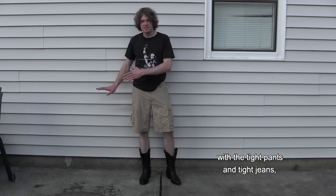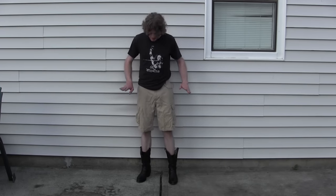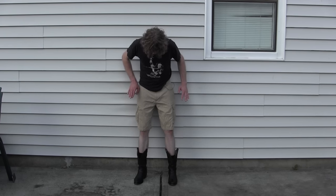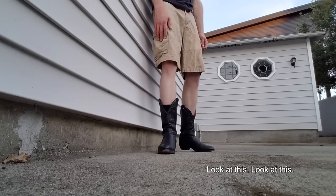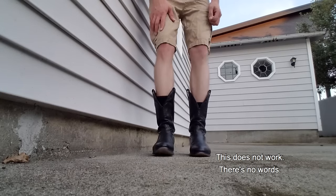Do I even have to say anything for these? Cowboy boots and shorts just don't go together. Like we talked about with the tight pants, this could work for girls but it doesn't work for guys — at least not for me. It just doesn't work. I cannot do this ever. I have no idea what to say. Look at this. This does not work. There are no words.